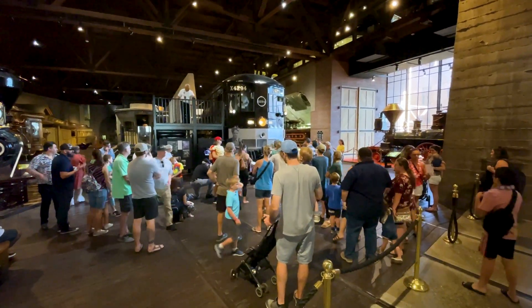This is actually our first time in the actual museum, and so it's pretty cool. I thought it was way bigger than I anticipated. I thought it was kind of like a smaller building, but this is very large.